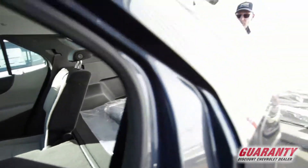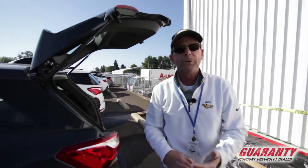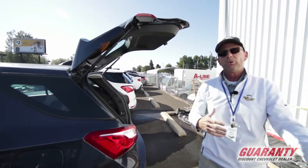So it's a great vehicle, I will tell you that. They come in LS, LT, and Premier models, which used to be known as the LTZ. So a great vehicle.